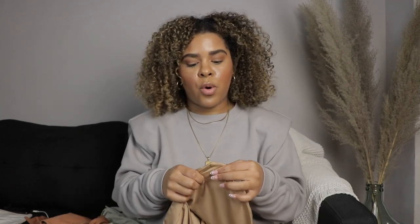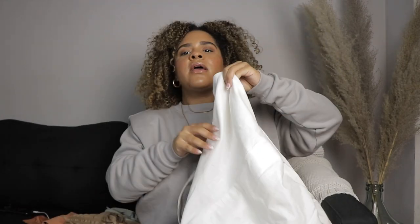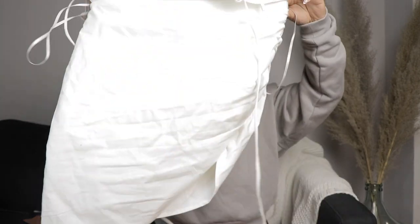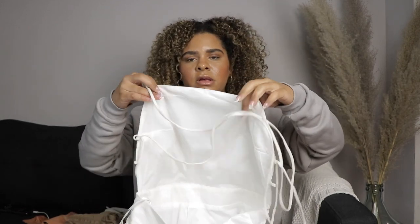Last but not least, it's this beautiful dress. In the front it has this ruched shirring on the side, so it's an asymmetrical hem. The back is totally open — it has lacing going around and crisscross. It's very hard to show you like this, but I'm going to do a try-on portion and I'll leave that for you.